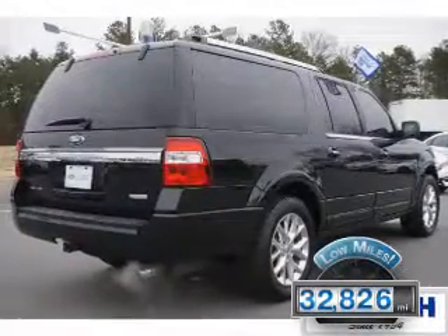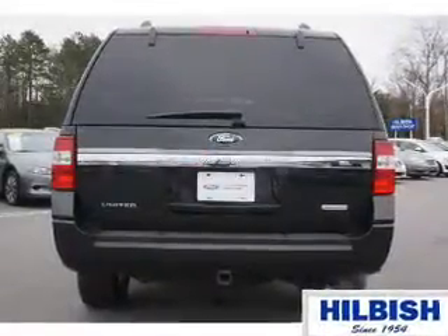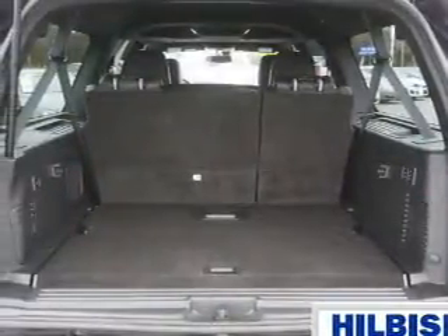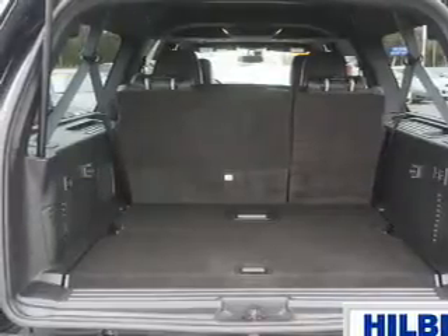With fewer than 35,000 miles, this vehicle has a long road ahead. The features include electric trunk, tow hitch, front tow hooks, auto-dimming mirrors, an alarm system, roof rails, keyless entry, power lift gate, rain-sensing wipers, and independent suspension.